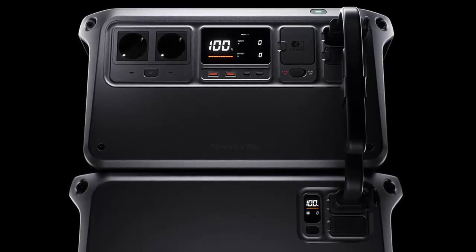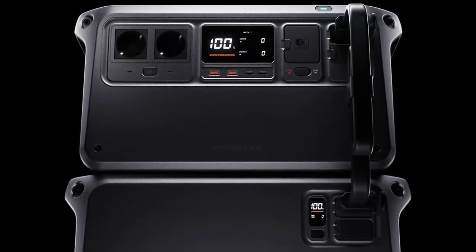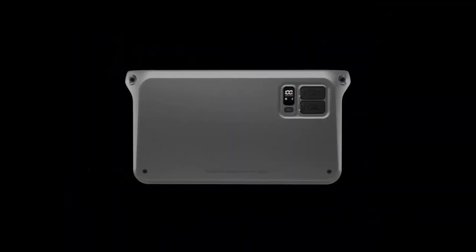Delivering 2400 watts of consistent output with a peak of 2600 watts, it can handle almost anything you throw at it, from home essentials to high-powered devices.